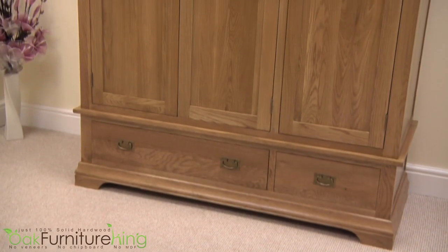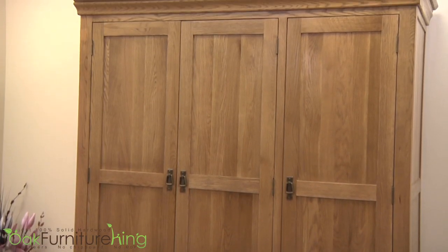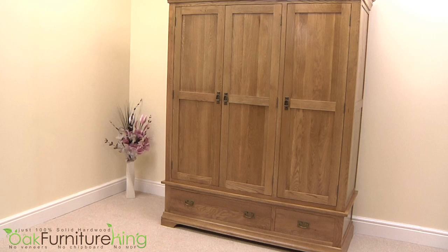Is your attire looking to retire in style? The French Chateau Rustic Solid Oak Triple Wardrobe is the perfect solution. This spacious three-door wardrobe provides incredible space in a stylish French-inspired design.